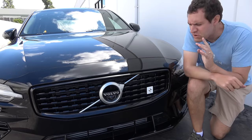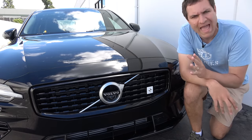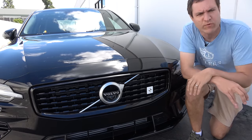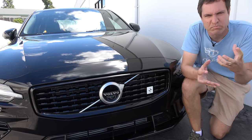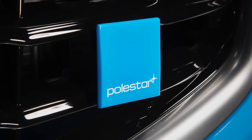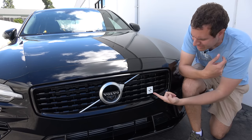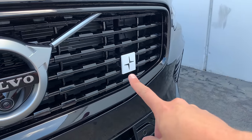I'm going to start the quirks and features of the S60 on the outside, starting with the Polestar badge. If you're like me, you've always loved Volvo's Polestar high-performance brand badge because it was this cool light blue that nobody else was using — very distinctive. But that's gone. Now they're using a white badge. Not sure why they ditched the blue, but I will miss it.